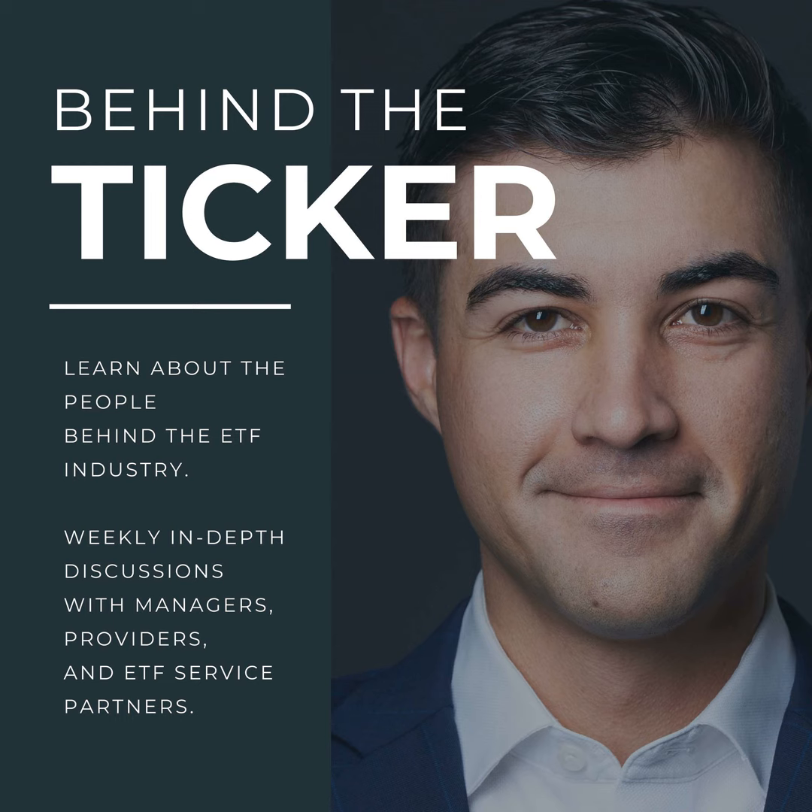Behind the Ticker is brought to you by UX Wealth Partners. If you're a TAMP user who's sick and tired of legacy technology and want more customization, flexibility, and an AI-driven model marketplace, UX Wealth Partners is your destination. They also offer institutional trading for ETF issuers and SMA providers. Check out uxwp.com to find out how UX Wealth Partners can help grow and make your practice more efficient.